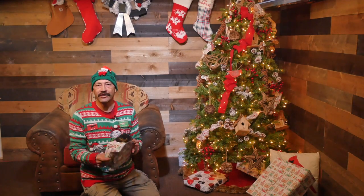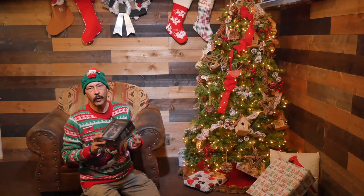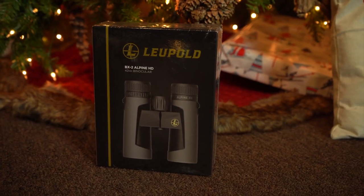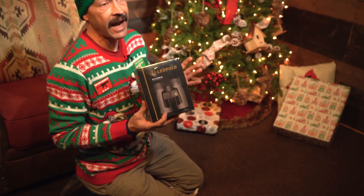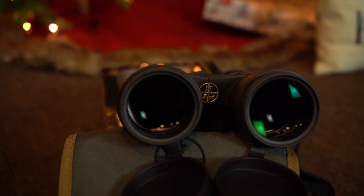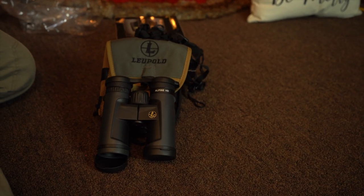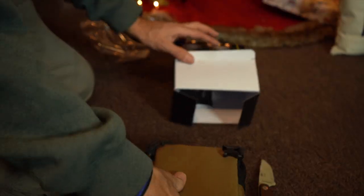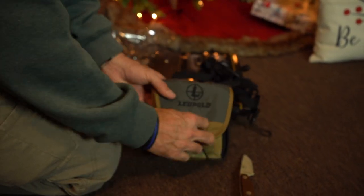Oh wow, these are an awesome present for the hunter. The Leupold BX2 Alpine HD binoculars provide excellent clarity, minimal color aberration, and high-definition glass. They're multi-coated to provide excellent light gathering and protect the lenses from dust, dirt, fog, and scratches. Leupold tests all of their products to the extreme so you know they can withstand a beating. They're built around Leupold's advanced optical system and they even come with a harness so that you can wear them in the field.